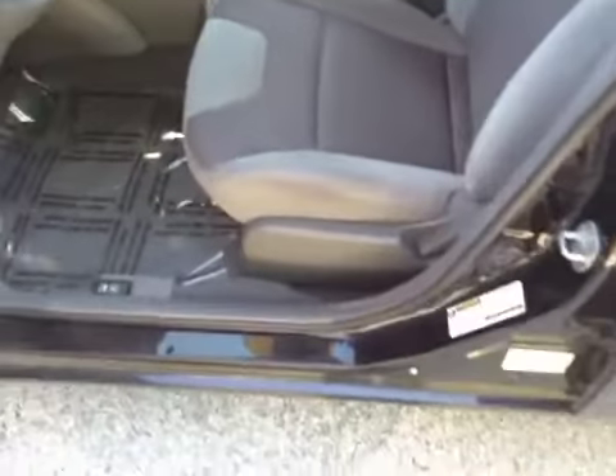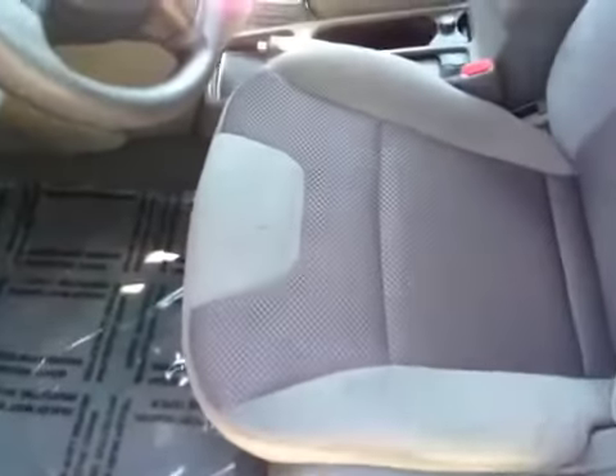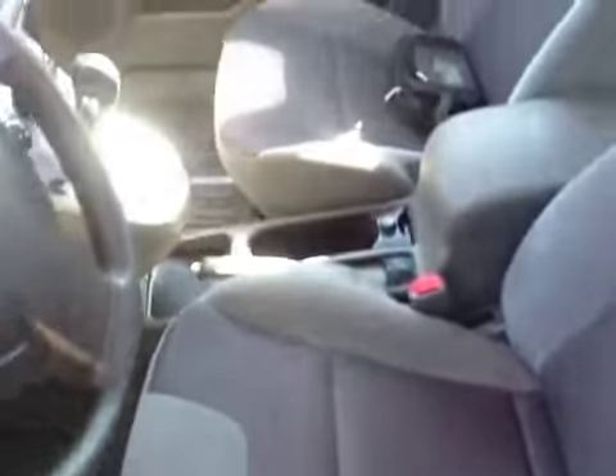I'll let you hear the car accelerate once. Coming around here, cloth seats — you can see there are stains on the driver's side and passenger side. The headliner is a little dirty.